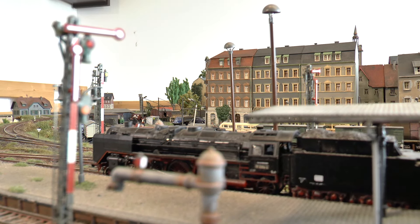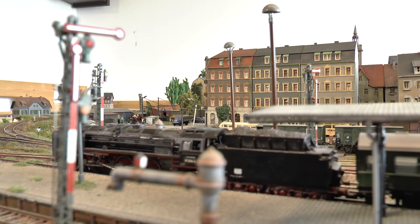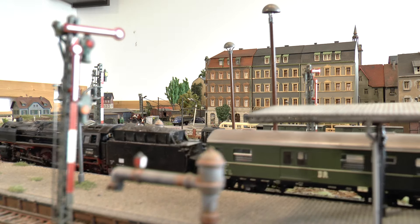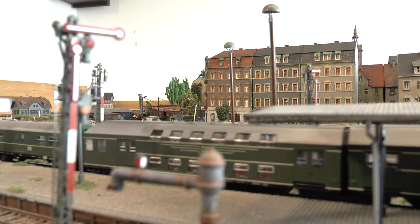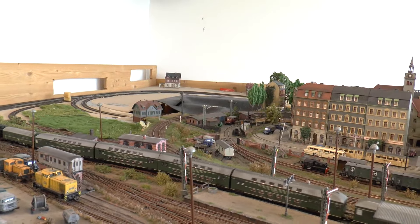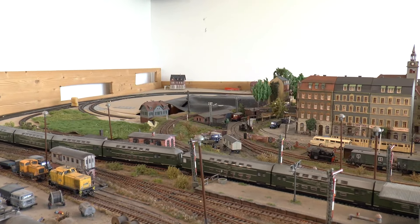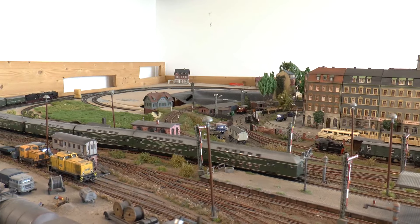Zuglok ist hier übrigens die 01 2204 vom BW Dresden Altstadt. Sie war ein Hätschelkind des Dresdner Zugpersonals – jahrzehntelang hatte sie die schweren Schnellzüge zwischen Dresden und Berlin befördert und wurde gehegt und gepflegt. Nun, da die Lok in die Jahre kommt, wird sie nur noch sehr selten im schnellen D-Zug-Betrieb eingesetzt, aber für den hochrangigen schweren Personenzugdienst wird sie noch genutzt.